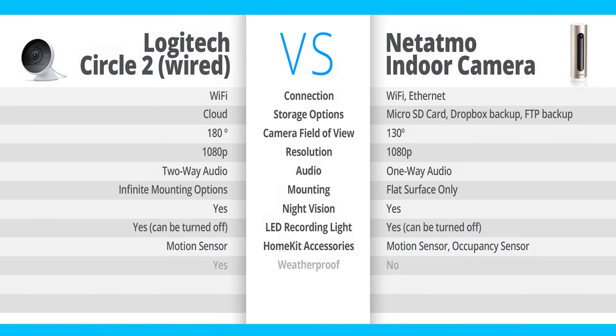The Circle 2 is weatherproof, while the Netatmo indoor camera obviously is not — it's an indoor camera. So if you need a HomeKit Secure Video camera that's going to be placed outside, you're probably going to want the Logitech Circle 2, because that's currently the only one you can put outside that features HomeKit Secure Video.